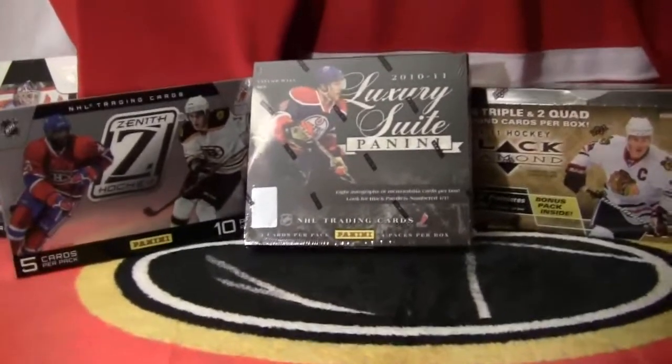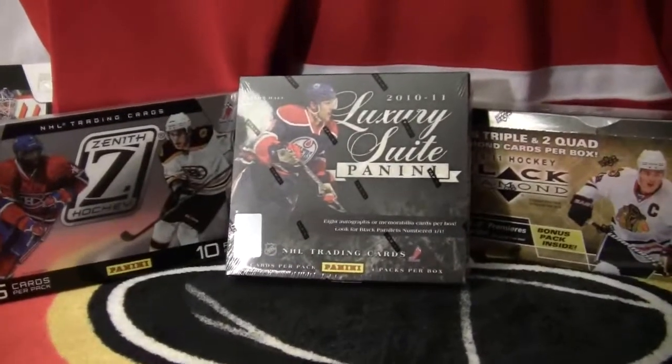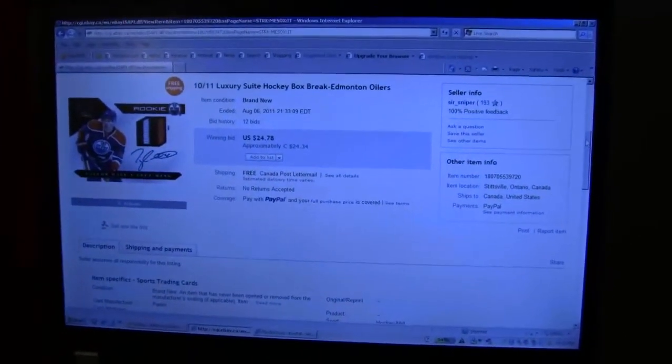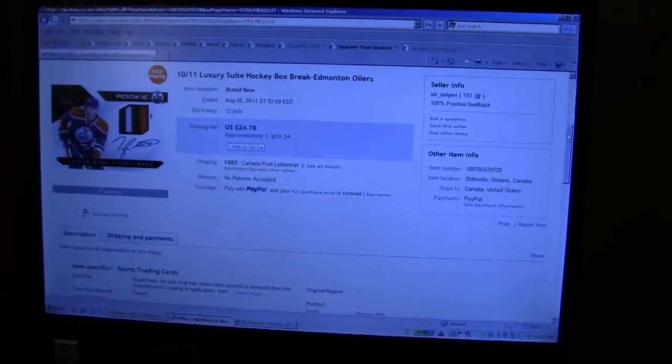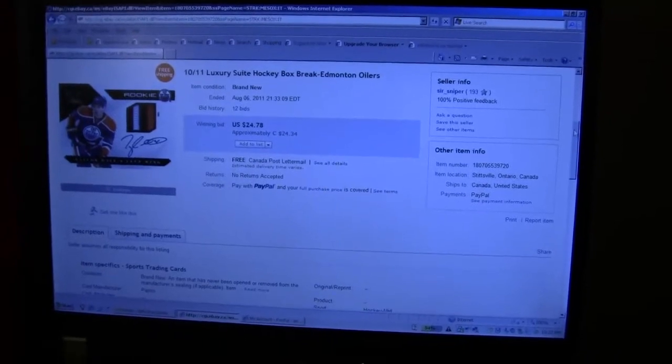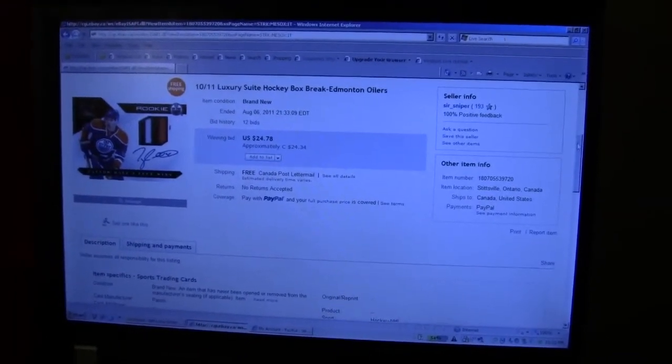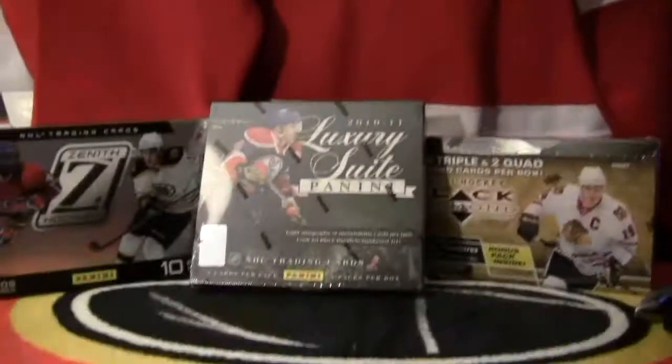Congratulations to everyone who bid on the Panini Luxury Suite and was able to win. To confirm the auction has finished, the last team that was up for auction, the Edmonton Oilers, finished at $9.33. So $9.33 for the Panini Luxury Suite box.